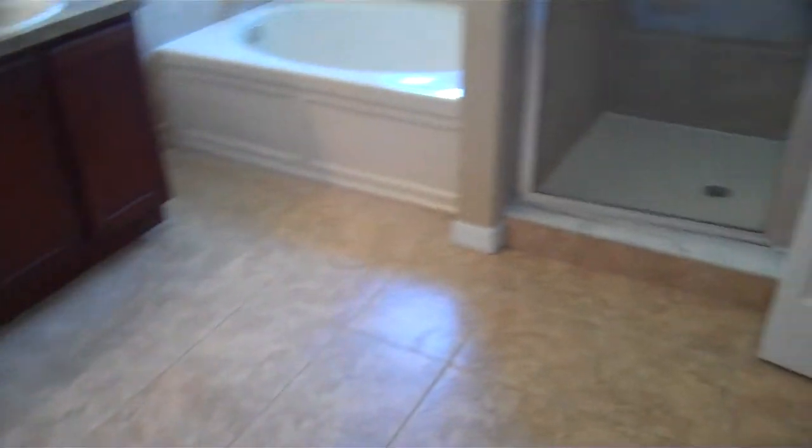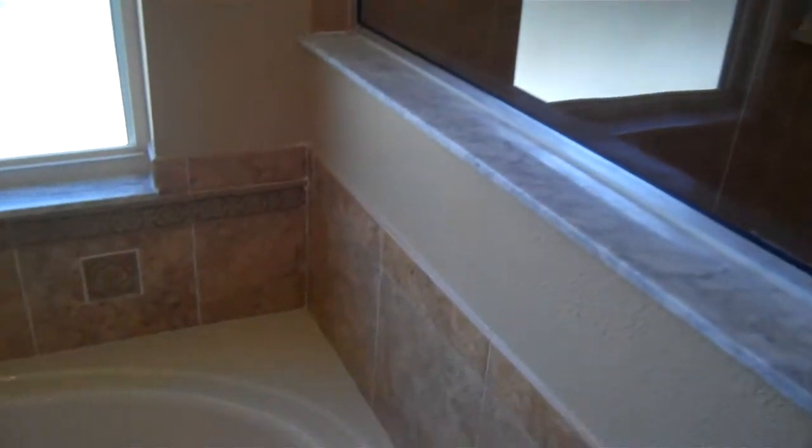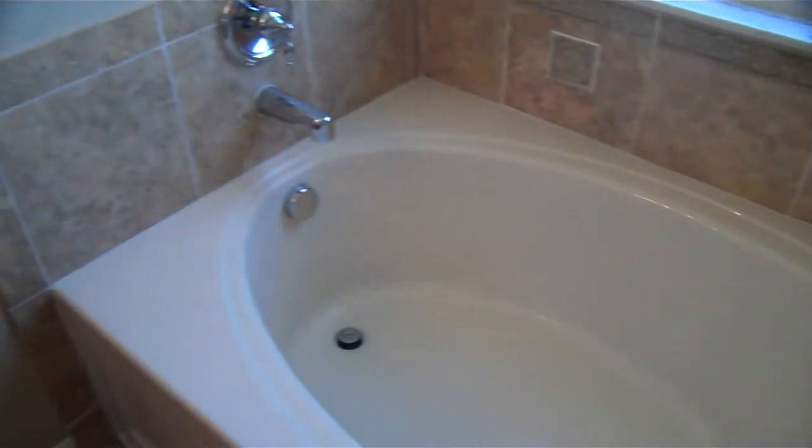Nice tile on the ground, closet space here, and then you've got another walk-in here which is fairly large. In the master bath we have a walk-in shower, nice garden tub, two sinks, and then a private toilet — which is nice.